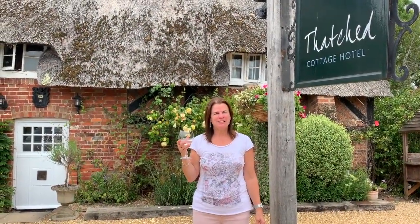Hi, I'm Wendy and this is Wendy drinks gin. Cheers! Hello!